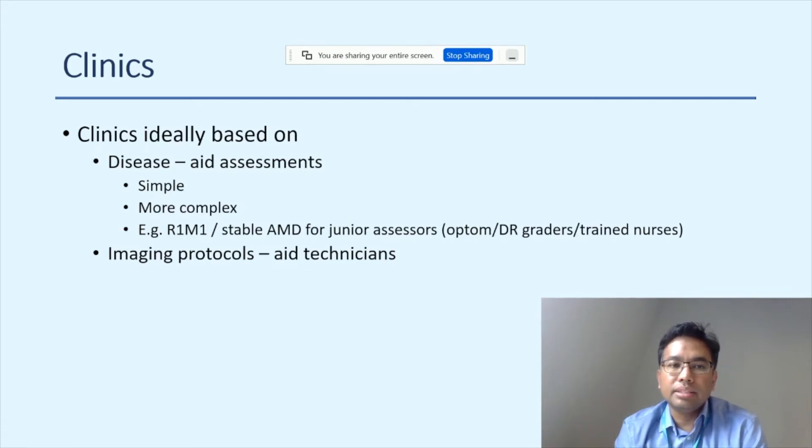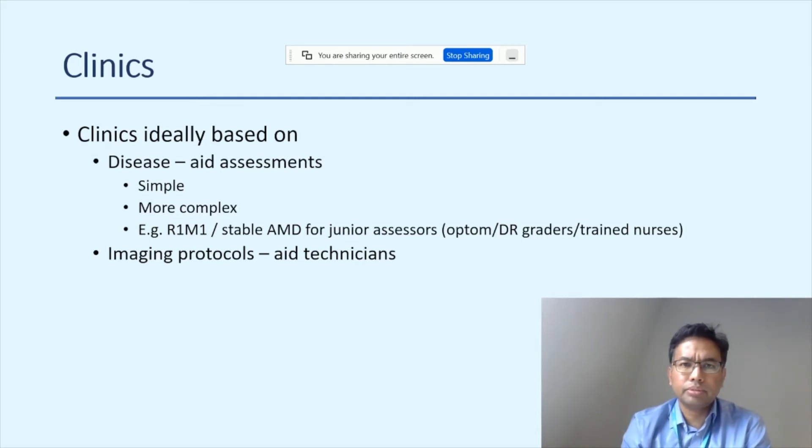Clinics are ideally based on disease type, imaging protocols, or both. Disease-based clinics — such as simple cases, complex AMD, diabetic, or R1-M1 — help with the assessment side; optometrists or diabetic retinopathy graders can be assigned to simpler clinics, while fellows and doctors handle more complex cases. Imaging protocol-based clinics can be labelled by protocol: OCT-only, wide-field, or autofluorescence, grouping HCQ, CSR patients accordingly. This design helps both the assessment team and the technicians.